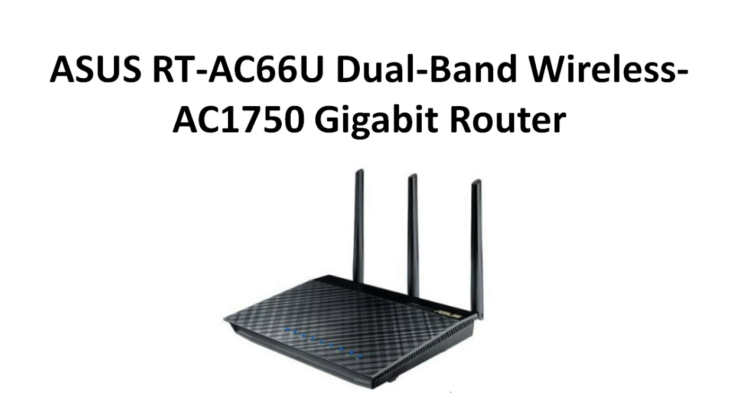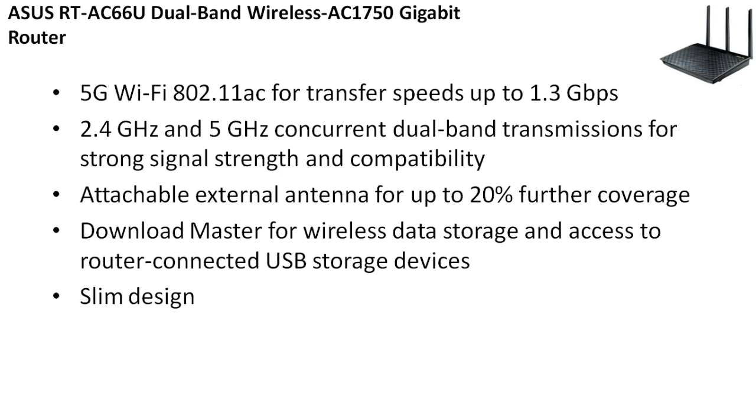Number 3 is the Asus RTAC66U dual-band wireless gigabit router. Key features: it supports 802.11ac, a newer protocol for wireless speed, up to 1.3 Gbps — so it's very fast. Obviously if your ISP's internet speed is slower than that you won't get much benefit, but it is a new protocol so it's a little more expensive. It gets 2.4 GHz and 5 GHz concurrent dual-band transmission. It has an attachable external antenna for up to 20% further coverage. There's also a download master for wireless data storage and access to router-connected USB storage devices, and it has a slim design.